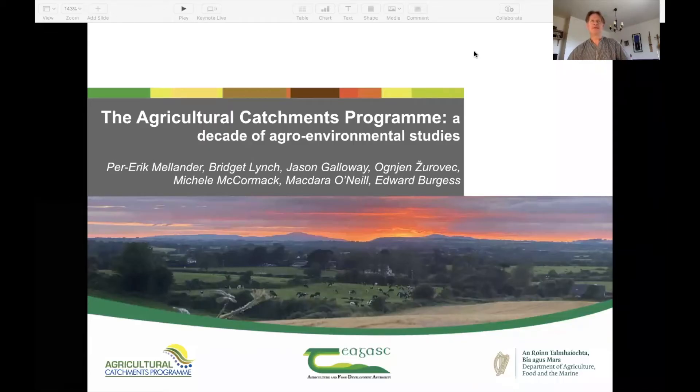Good afternoon. My name is Per-Erik Melander. I'm a researcher in the Agricultural Casterness Programme in Tjagask, based in Johnson Castle in Wexford. I'm here going to present the Agricultural Casterness Programme, a decade of agro-environmental studies. In this presentation I'll give an overview of my conceptual understanding built up over the years together with the team.